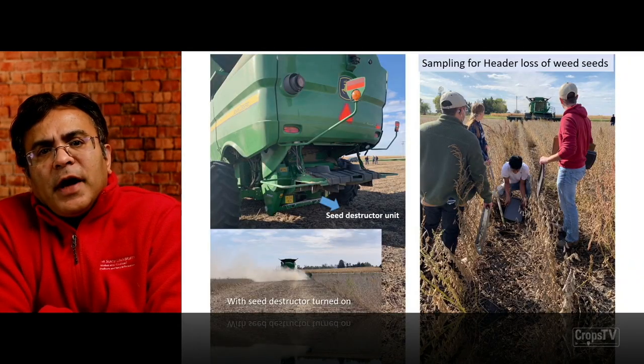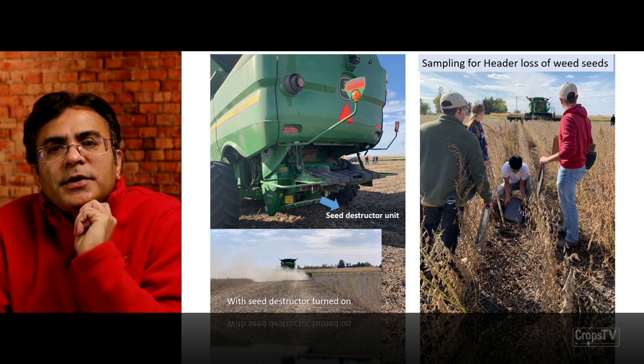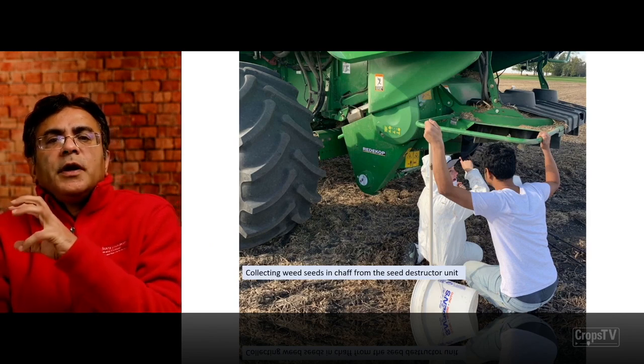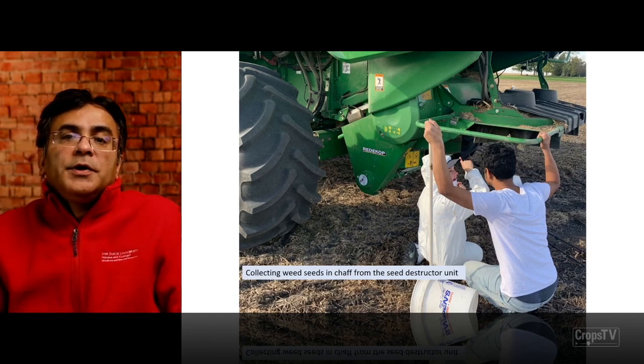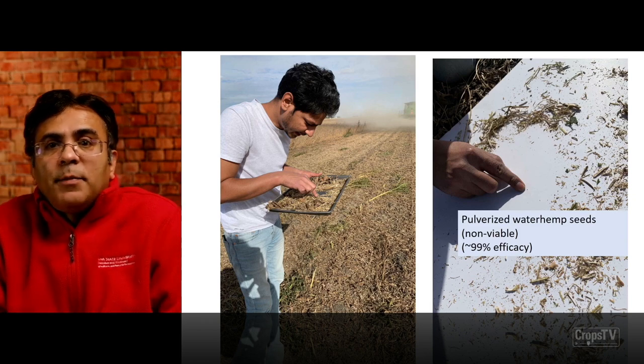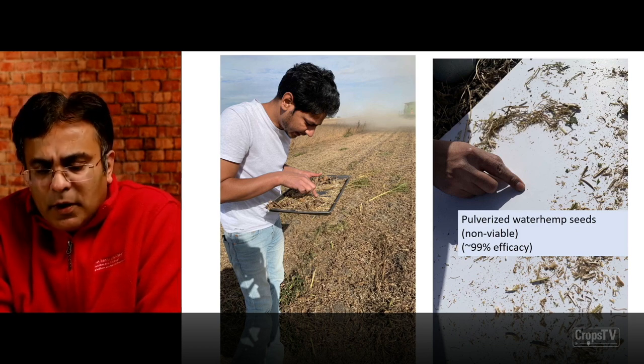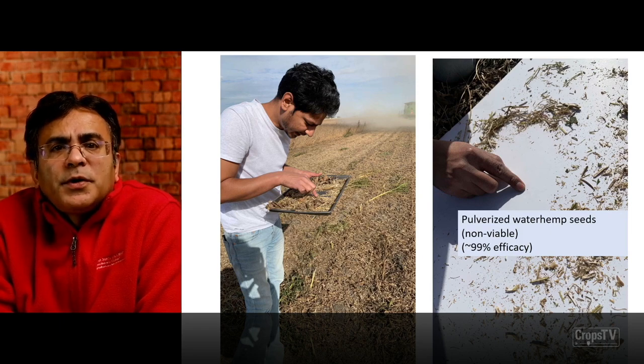Before we ran the seed destructor unit, we sampled for header loss of weed seeds as the combine passes through, and also looking at threshold loss and collecting weed seeds in the chaff coming out of the seed destructor unit to test their efficacy. We just got the results this week — it was pretty effective in pulverizing the small, one to two millimeter waterhemp seeds, with almost 99% efficacy. Those seeds were rendered non-viable — it almost looked like a powder. We are going to do further evaluations to understand the efficacy on other weed species in our corn and soybean production system.